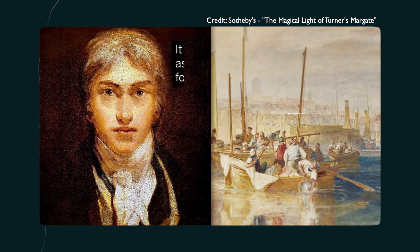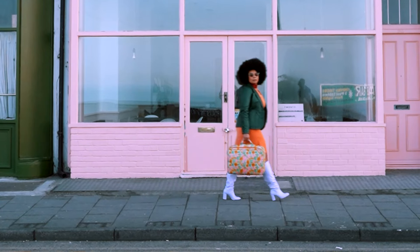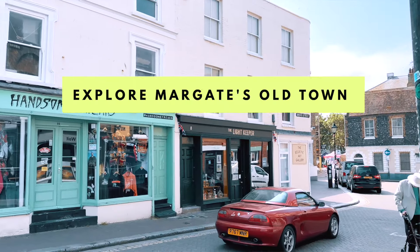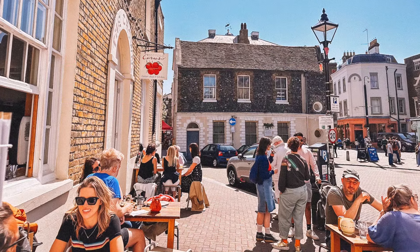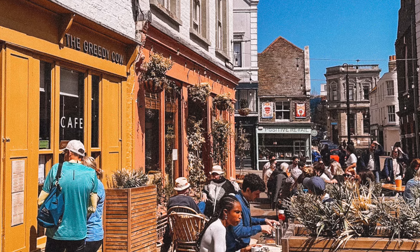There is a blue plaque dedicated to Turner in one of the buildings in the Old Town. Another cool thing to do is take a cheeky stroll through the historic winding alleyways of Margate's Old Town. You can take in the blue historical plaques of famous people gone by, look at life spilling out of the little boutiques and cafes along the way, and bring your sense of curiosity as you take in the cute little sights.